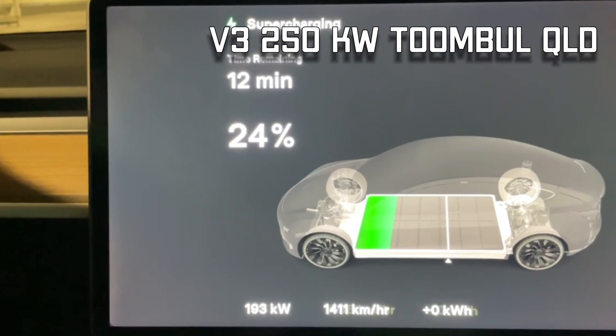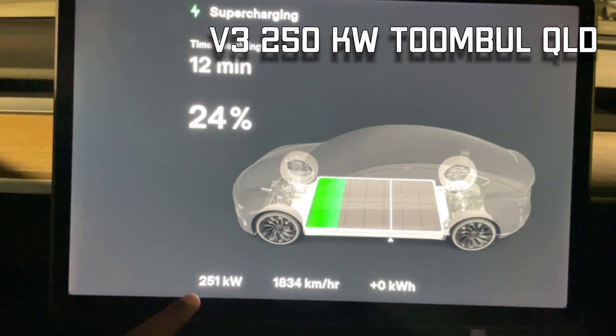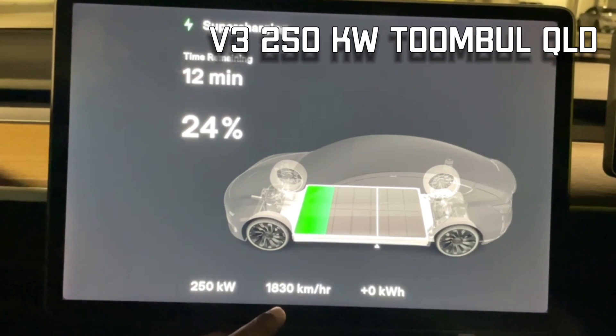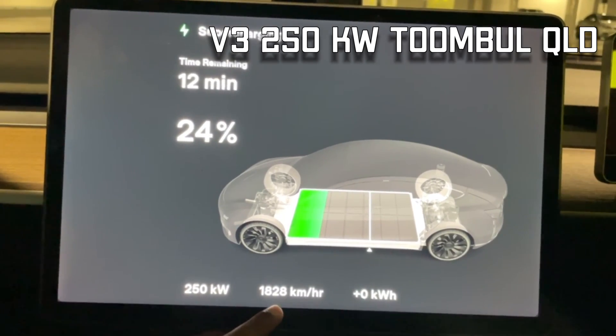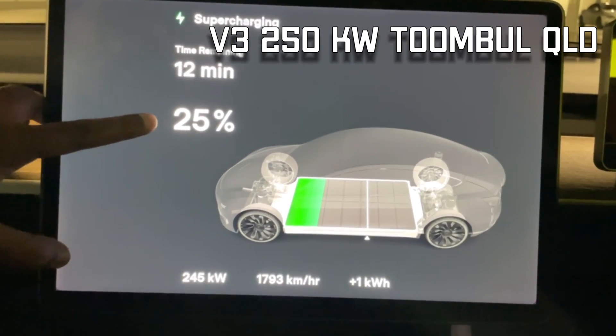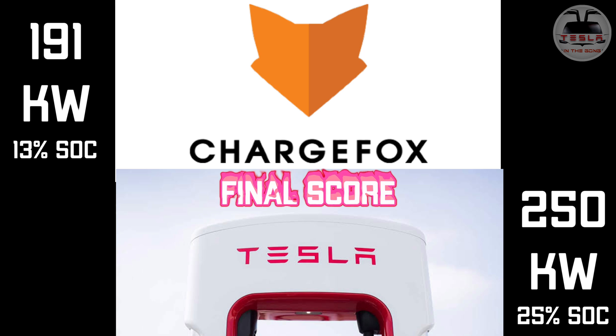I do understand that the rate dwindles down faster in the V3 supercharger, whereas the ultra rapid charger stays at 191 or 180 kilowatts for a slightly longer period at a higher state of charge. But even so, this is a fascinating test. I'll probably have to revisit this another time with a better state of charge and better pre-conditioning of the batteries.